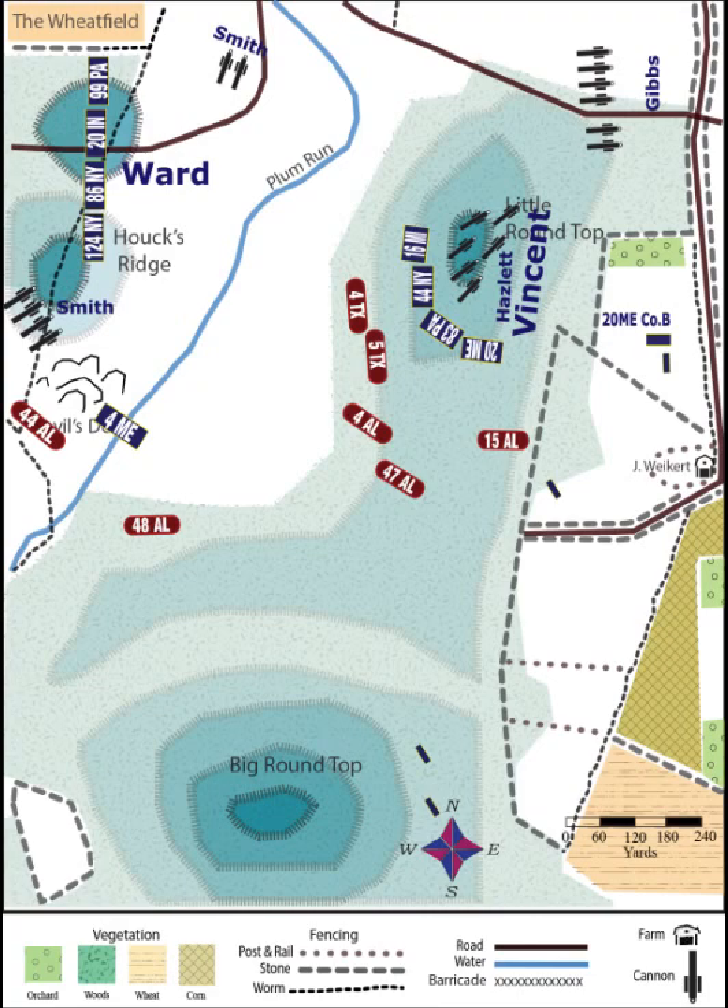Now the 48th Alabama, which is still relatively fresh, advances through Plum Run Valley to join the two Texas regiments in another attack. Meanwhile, on top of the hill, Meade's chief engineer, General Warren, races back down the hill looking for more help. He spots the 140th New York and convinces its commander to follow him back up.